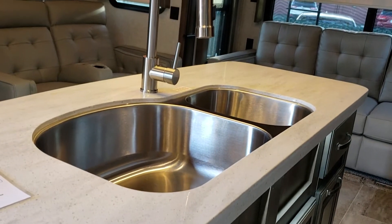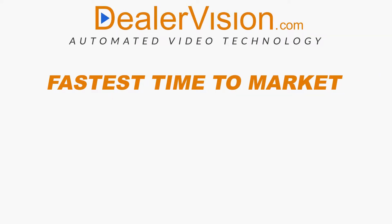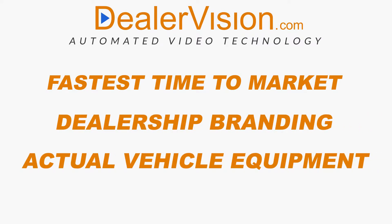This beautiful fifth wheel comes equipped with solid surface kitchen countertops. You'll have a walk-around video that your customers will actually want to see, and have it live on your website with the fastest time to market in the industry.